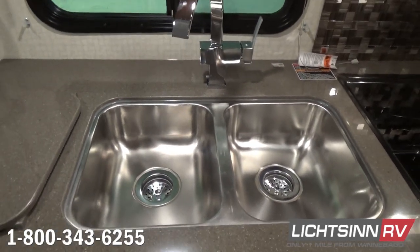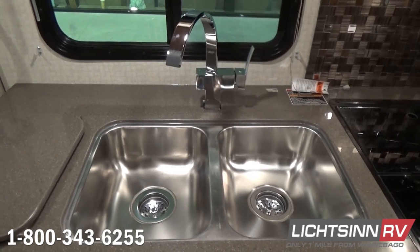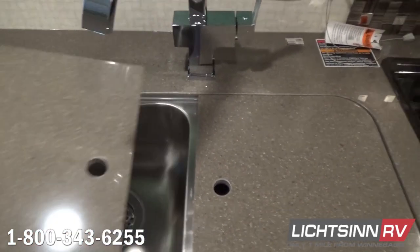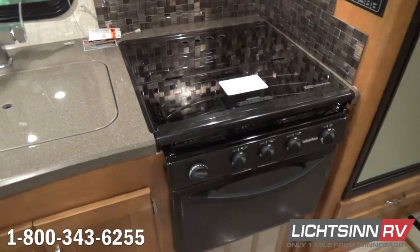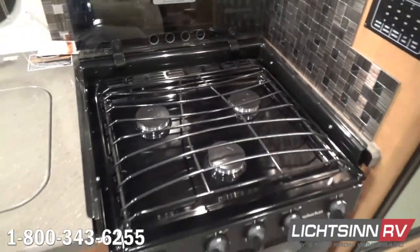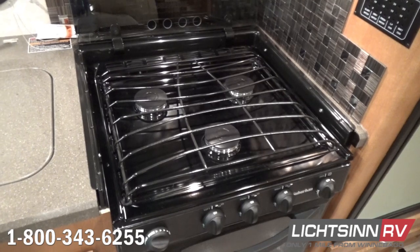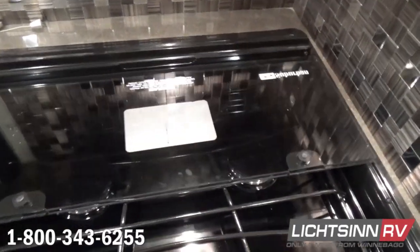A contemporary directional single-control kitchen faucet is paired with Corian sink top covers and an expansive stainless steel sink — a large dual-basin sink providing tremendous efficiency for cleaning dishes. Also as part of the premium package, the contemporary backsplash is included. A three-burner range top with a glass range top cover maximizes countertop space, along with a traditional LP oven and a large over-the-range microwave.